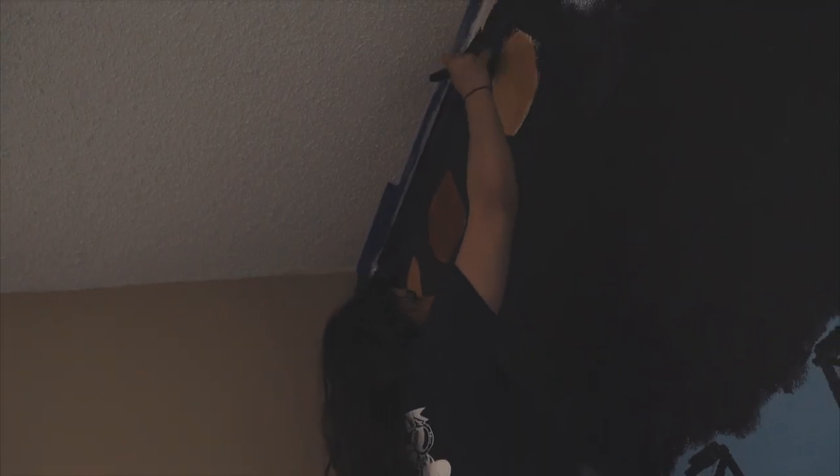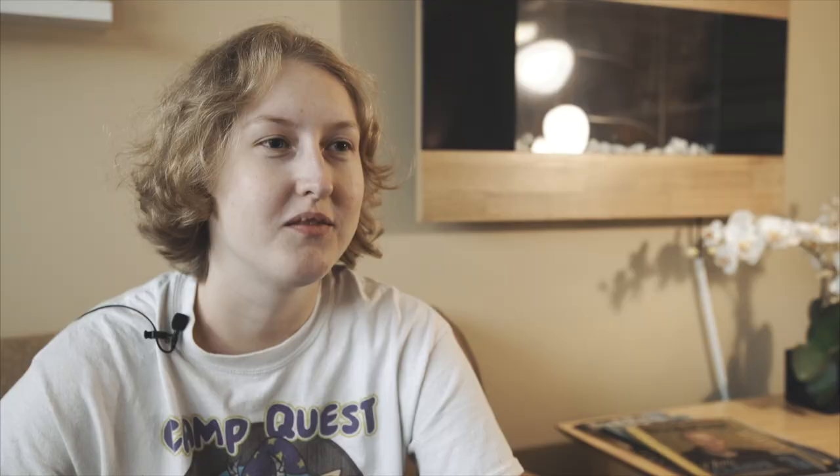The whole idea for the end project of the class is that we're going to work together as a whole to put up a mural. This is the first mural I've ever done, and that was one of the reasons I wanted to join the class — we were going to do a mural as our final project, and that was really exciting to me.